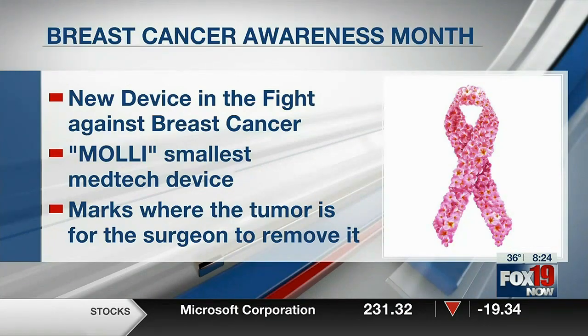In today's health alert, we are talking about new technology that is improving procedures for breast cancer. Joining us right now is Dr. Jennifer Manders to give us more insight on this. Good morning. We were just showing some video and some pictures of MOLLI — it's amazing — but explain that to people at home.